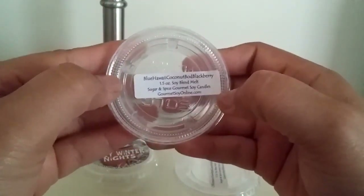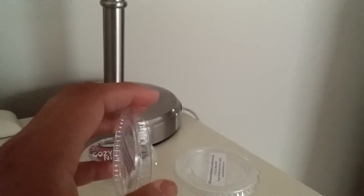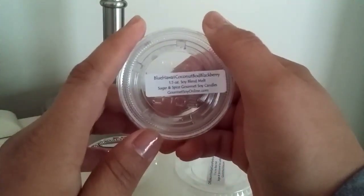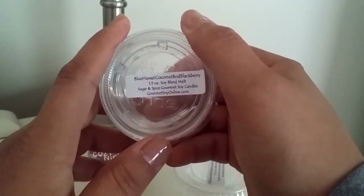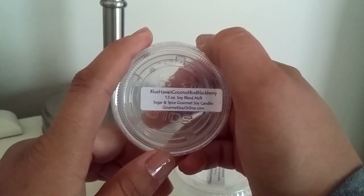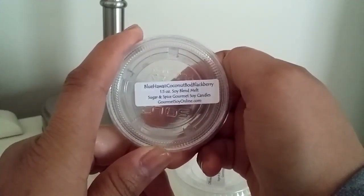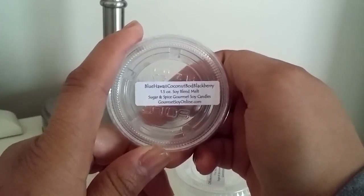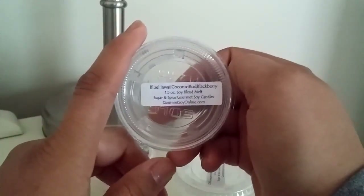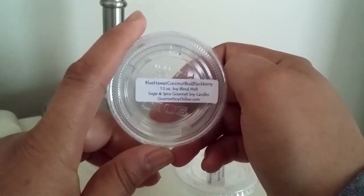Next up from that same order: Blue Hawaii Coconut and Bodacious Blackberry. This one — surprise to me — I actually ended up liking pretty well. The Blue Hawaii was still really strong when I melted it, but it gave off a warm note, like at the beach, just a really warm scent. I melted it in my bedroom. Initially the throw was so strong, but I actually liked it better after about two or three days — not constantly running, but I do let my bedroom warmer go all night. By the second or third day I really started to love it.